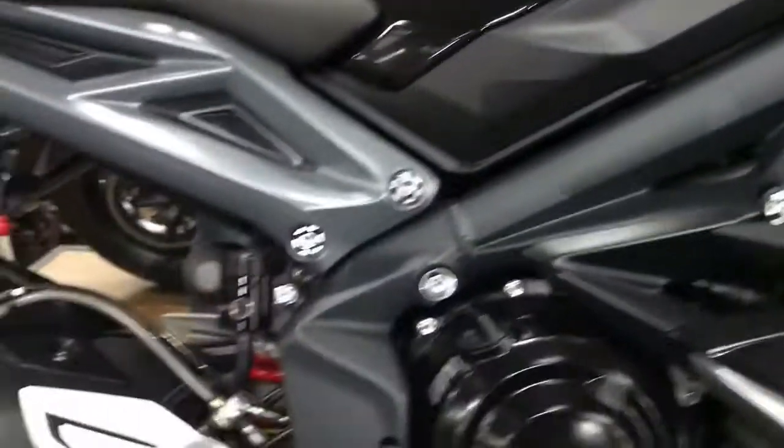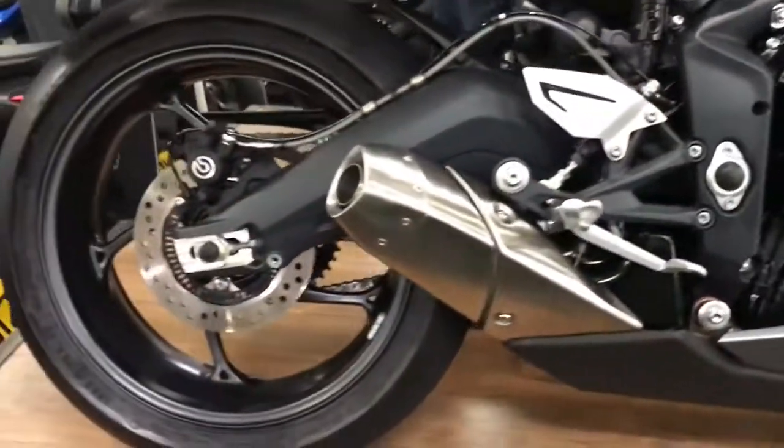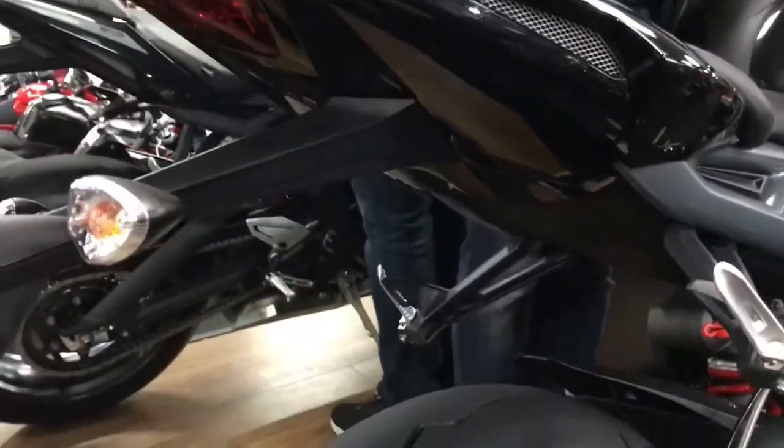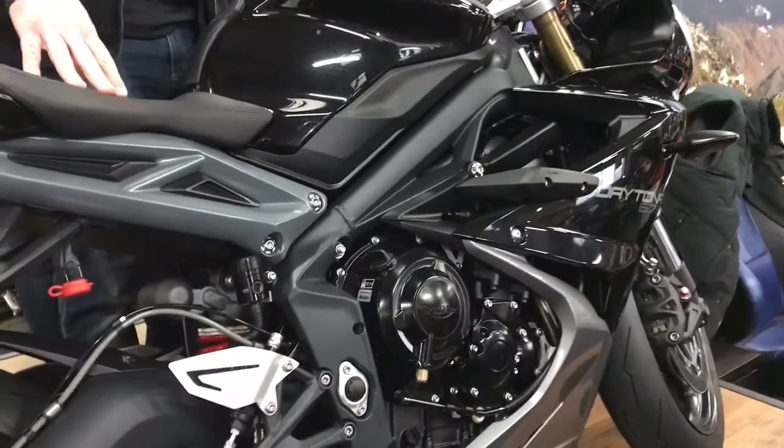Extras wise, we've got the Triumph engine protection, we've got the billet reservoirs on the front brake and on the rear brake as well. This one also comes with the quick shifter — that's not standard, it's been specced with that. Let me give it a quick start up so you can hear it.